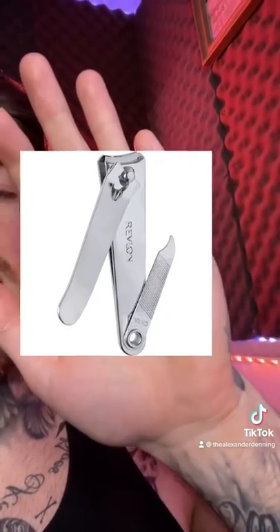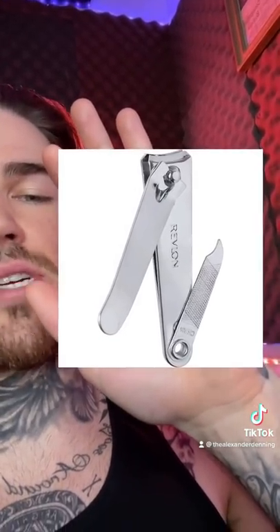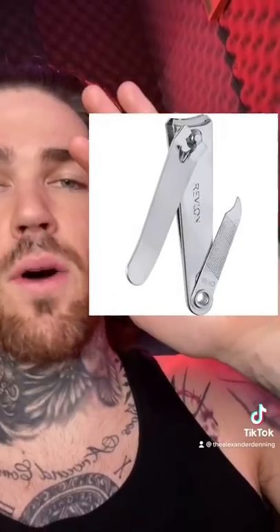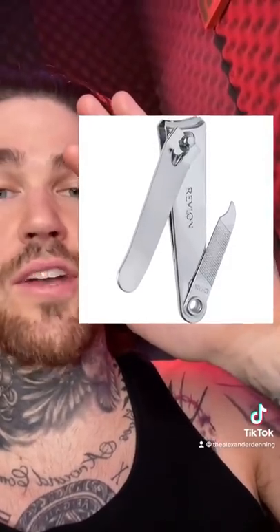Inside prison, we were allowed to have fingernail clippers — ones that look something like this, except we weren't allowed to have that little extra attachment, the cuticle pusher or whatever they're called. But that part wasn't important to me. The little swivel handle was. Because after about a month of sawing it down, I created it to fit the mold of a bolt, and this bolt would take off the outlet inside my cell. This is where I would store contraband.